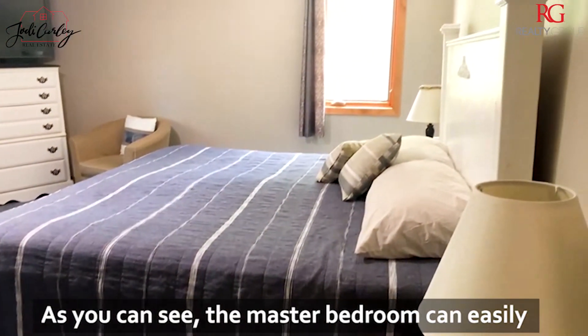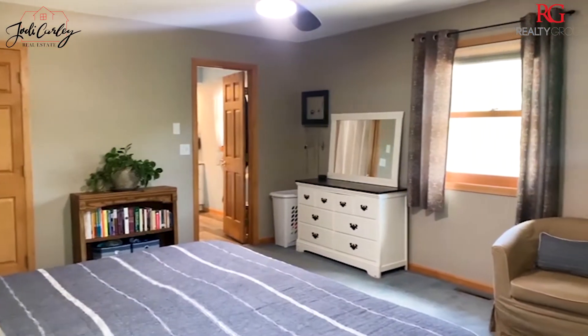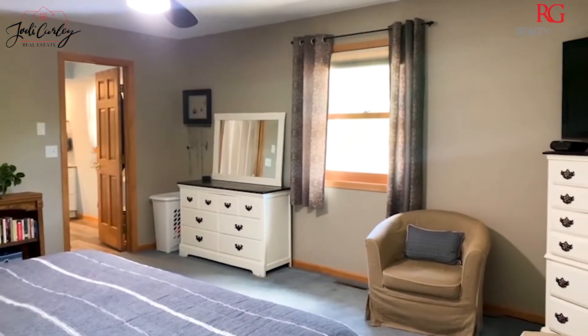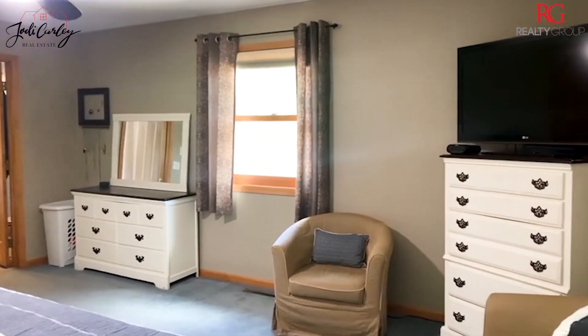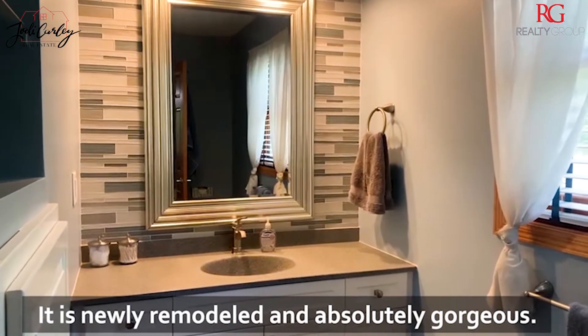As you can see, the master bedroom can easily fit a king-size bed and dressers. Look at this master bath — it's newly remodeled and absolutely gorgeous.